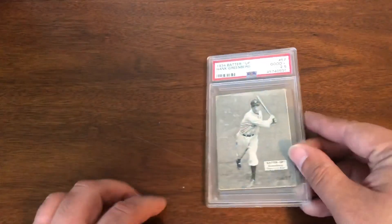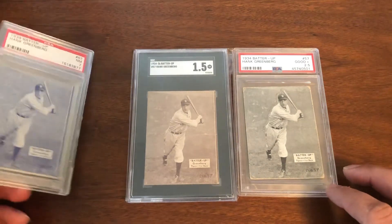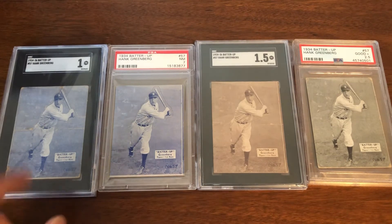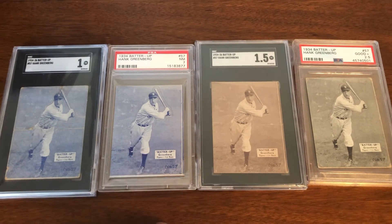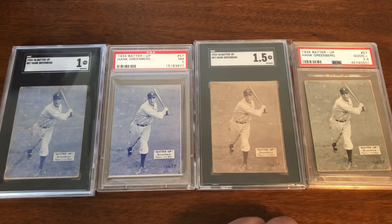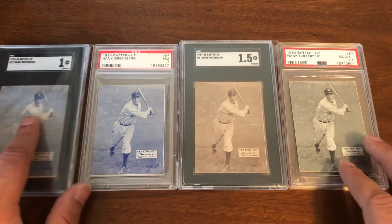Next up, the 1934-35 Batter Up, and we have four in slabs — three different colors of the four-color rainbow. Starting from left to right: a blue in a one, a blue in a PSA 7 (which is incredibly hard to get), a sepia in a 1.5, and a black in a 2.5. There's also the pink version, which I have raw, just not in a slab yet.